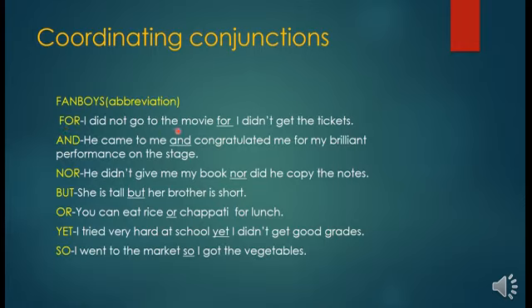'I did not go to the movie, for I didn't get the tickets.' 'He came to me and congratulated me for my brilliant performance on the stage.' 'He didn't give me my book nor did he copy the notes.' 'She is tall but her brother is short.' 'You can eat rice or chapati for lunch.' 'I tried very hard at school yet I didn't get good grades.' 'I went to the market so I got the vegetables.' All the underlined words are coordinating conjunctions.